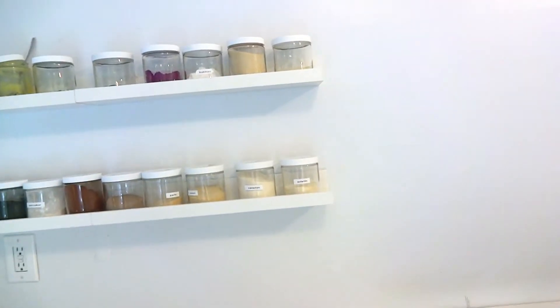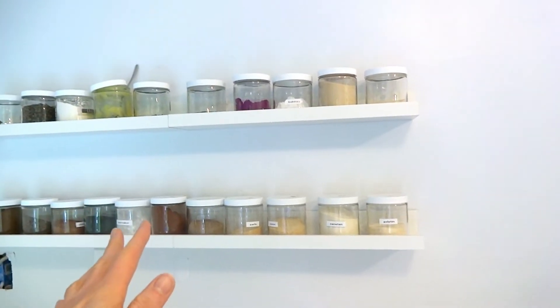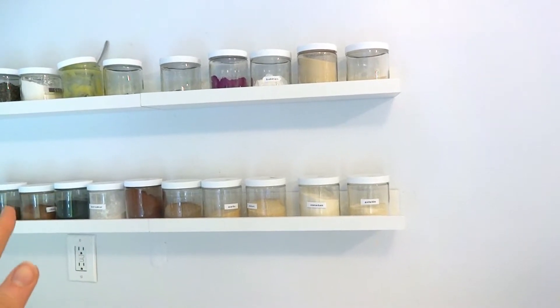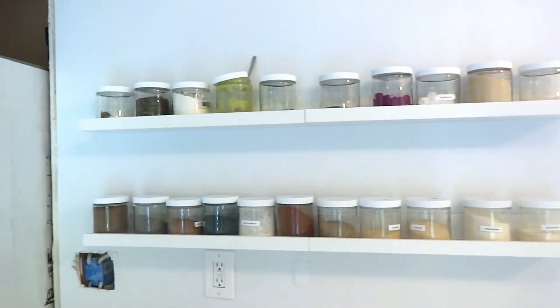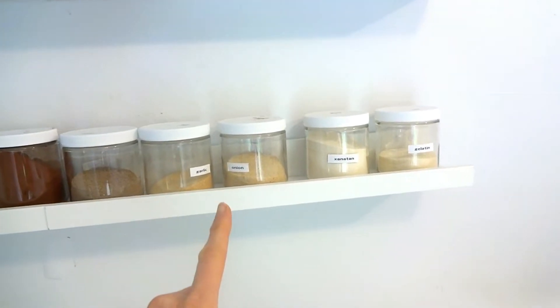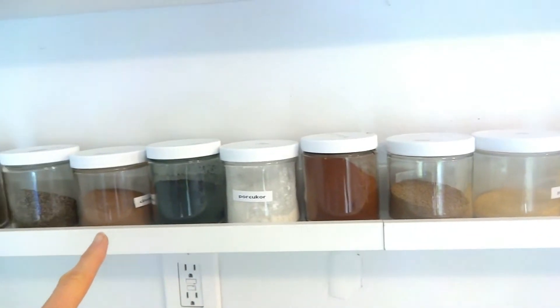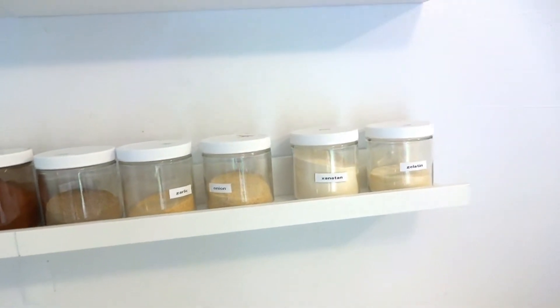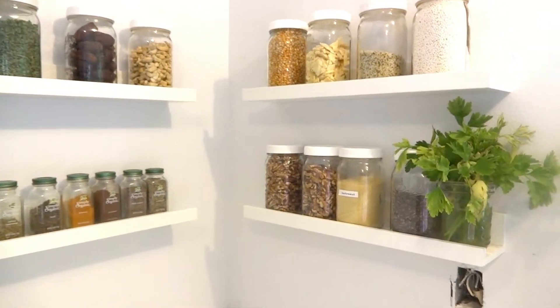I save so much time not opening and closing cabinets — I never thought I spent time doing that, but yes, it does add up. Every time you want something, you open and close the cabinet. This way when I cook, I can just grab and reach whatever I need immediately. I also tend to be more creative with my recipes because I can see what I have and it gives me ideas. These are just the shelves from IKEA, and I get to see everything I have.